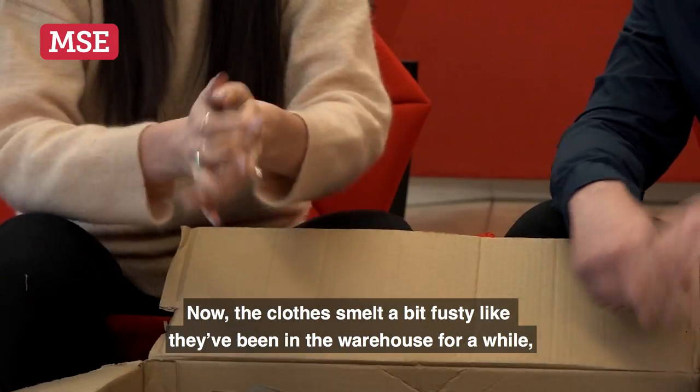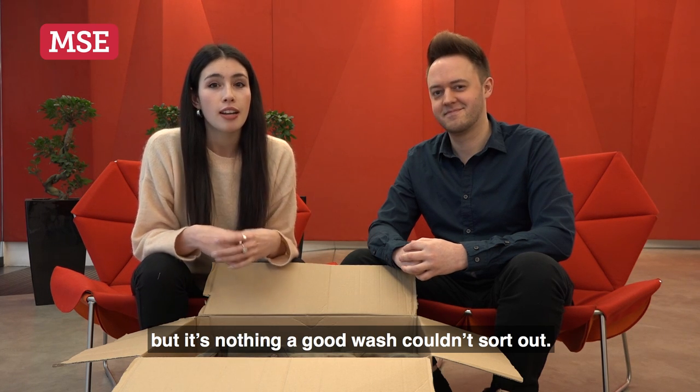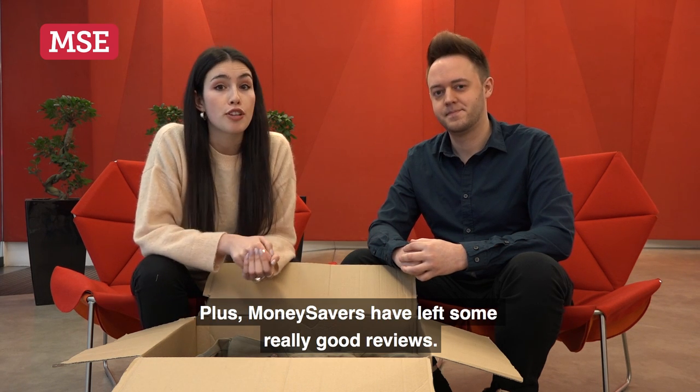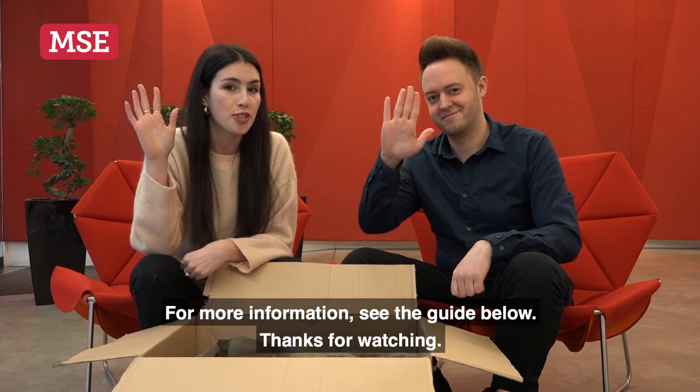Now, the clothes smell a bit musty like they've been in the warehouse for a while, but it's nothing a good wash couldn't sort out. And all in all, we reckon what we've seen today is decent and really good value at a fiver. Plus, money savers have left some really good reviews. For more information, see the guide below. Thanks for watching.